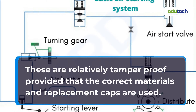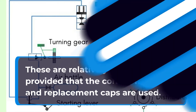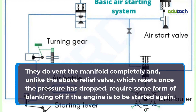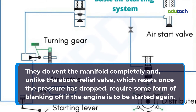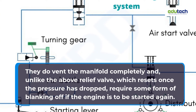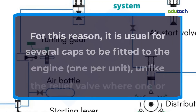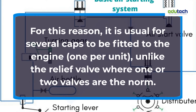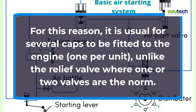Bursting cartridges are relatively tamper-proof provided that the correct materials and replacement caps are used. They do vent the manifold completely and, unlike the relief valve which resets once the pressure has dropped, require some form of blanking off if the engine is to be started again. For this reason, it is usual for several caps to be fitted to the engine — one per unit — unlike the relief valve where one or two valves are the norm.